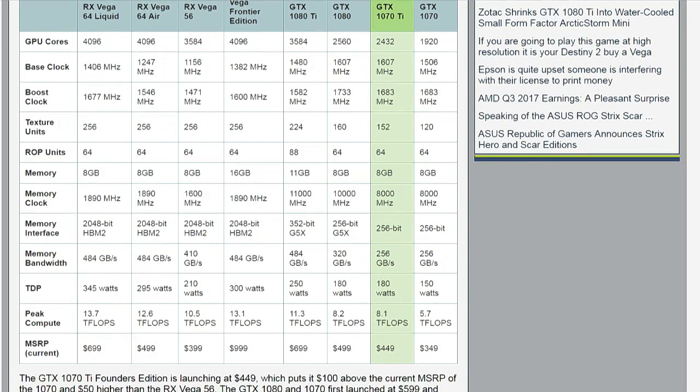We can expect overclocking beyond the 1,683 MHz boost clock, which is technically the same as the GTX 1070. There's an increase in texture units, a jump in TDP — so you're going to be pulling 180 watts, which is a little higher but not much. 8.1 teraflops peak computing power compared to 5.7 teraflops on the 1070. The 1070 drops to $349, and the MSRP is currently $449 on the GTX 1070 Ti — but that's okay because you pretty much can't buy a Vega 56, and if you do, you're paying $470 or higher for it.